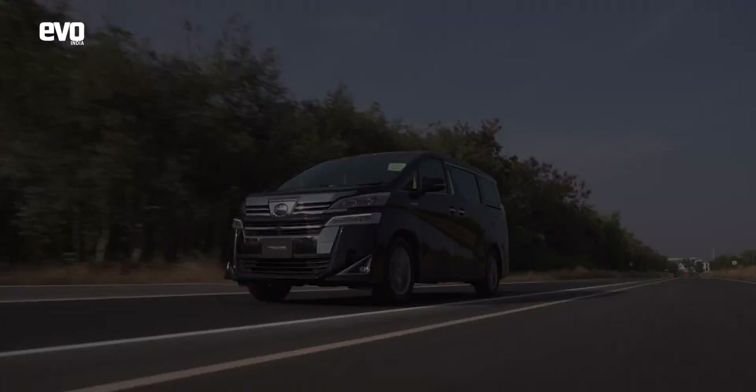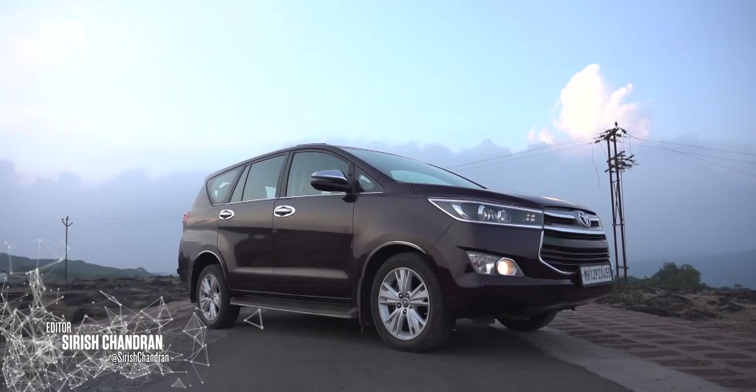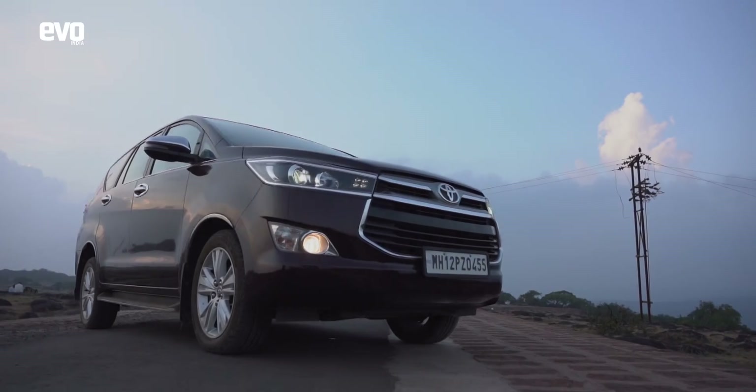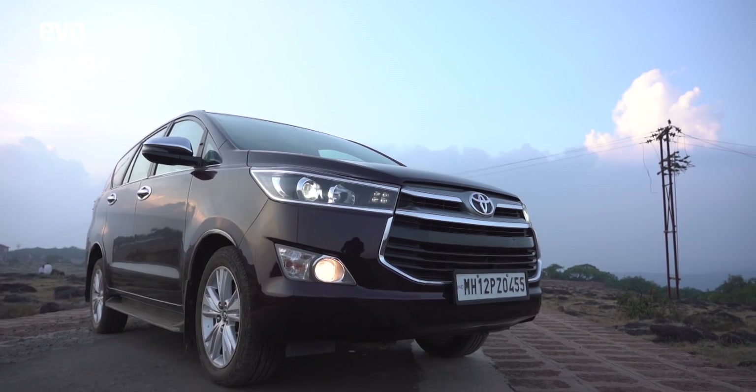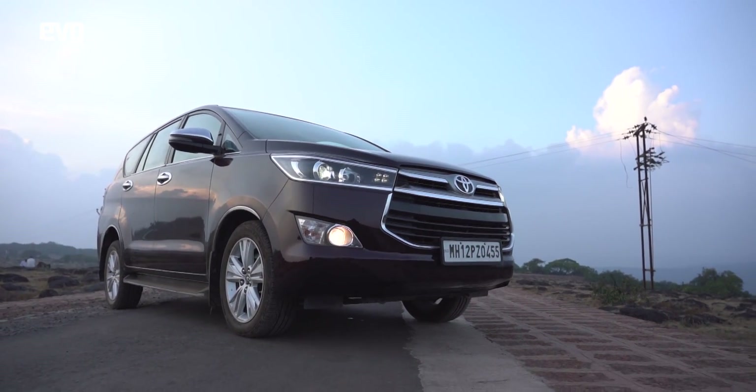We are all about the driving, but if we have to be driven around, it has to be in the back of the Innova Crysta. It has got space, it has got comfort, it's got versatility, and it is indestructible. That's the reason why over the past 15 years, 9 lakh Innovas have been sold.